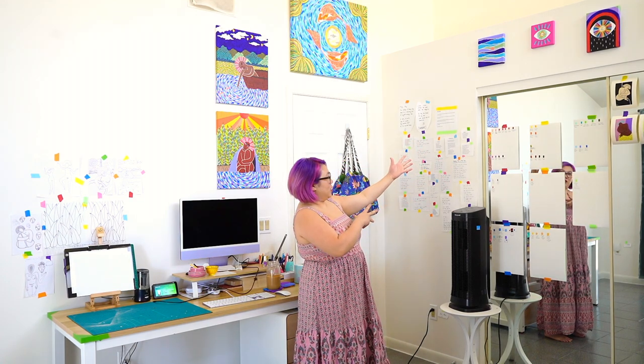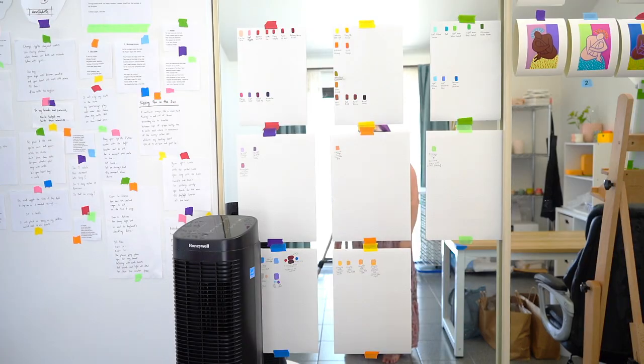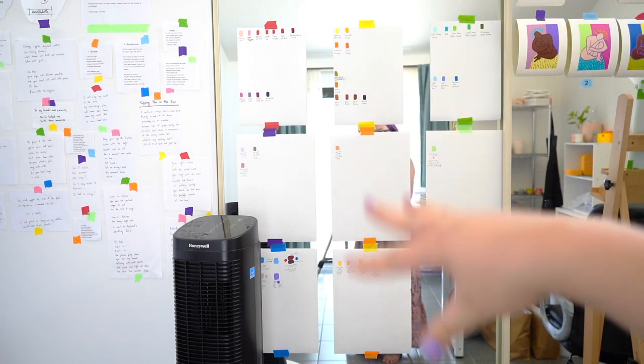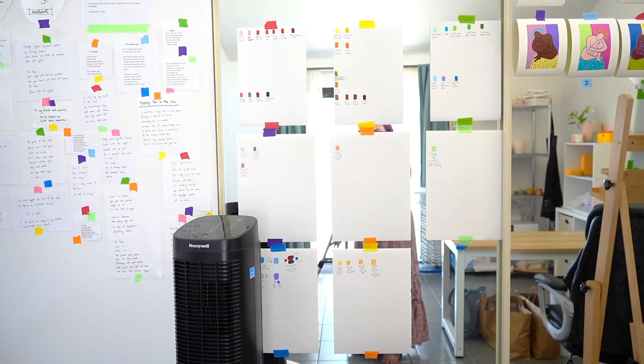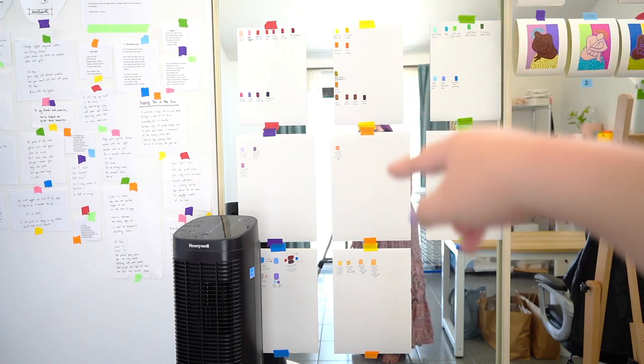Over here we have my color chart — sort of a work in progress. I'll bring you in closer. Here we have the different color combinations that I've been working on, basically like my recipe for the different color hues that I use in my work. It's definitely a work in progress — so many blank spaces all around.